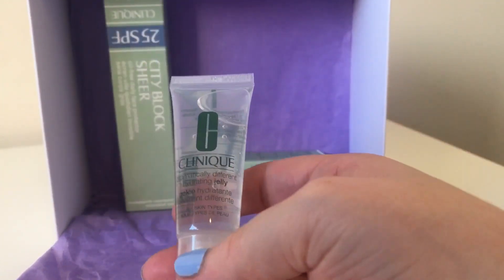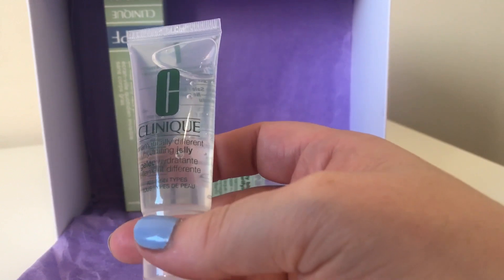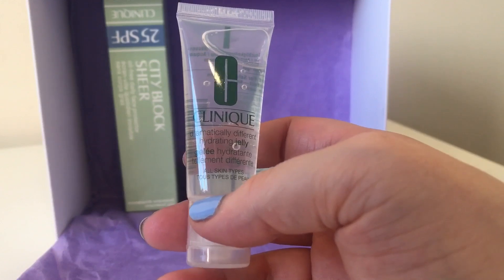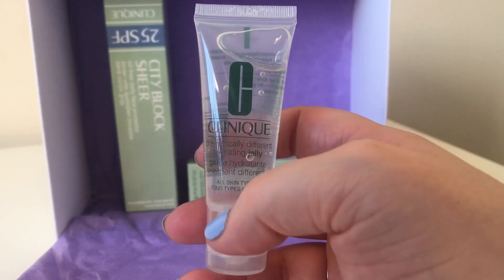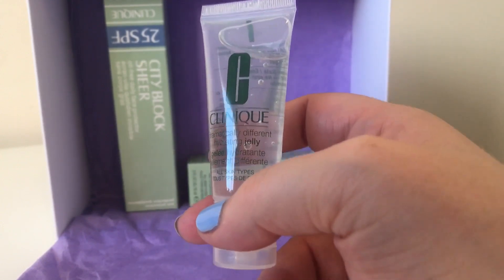Next is the item that was on the card — it's the Dramatically Different Hydrating Jelly. I would imagine you put this on before the Moisture Surge. I've never seen this product before, but I think I will try it tomorrow as well, especially with the warm weather — my skin definitely needs as much hydration as it can get.